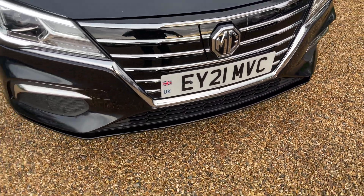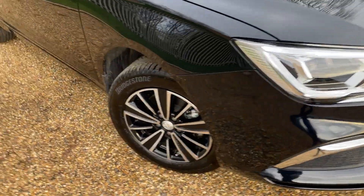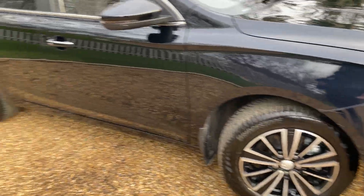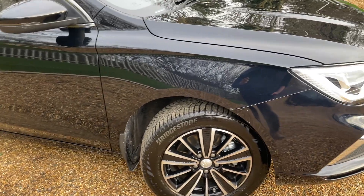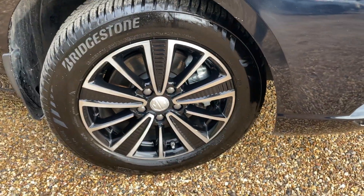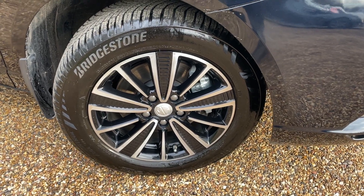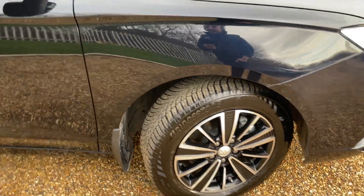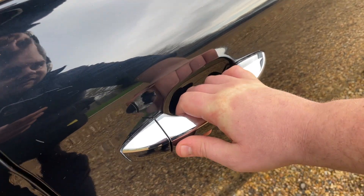Moving around to the offside front wheel — this MG5 has had the alloy wheel upgrade kit, so you've got slightly different alloys to what you'd normally see. These are 16 inches in diameter. We have TPMS sensors in every wheel, some gorgeous silver-painted brake calipers, and they're fitted with Bridgestone tyres all the way around.